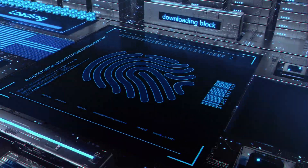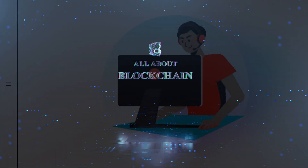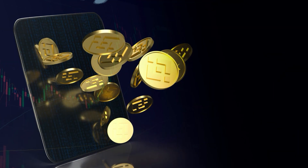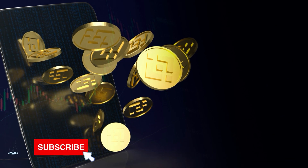Hey guys, and welcome back to All About Blockchain. My name is Ethan, and in today's video, we'll be reviewing some of the best mobile cryptocurrency wallets in 2022. But before we continue, if you're looking to acquaint yourself with more crypto-related content, remember to click on the subscribe button below.